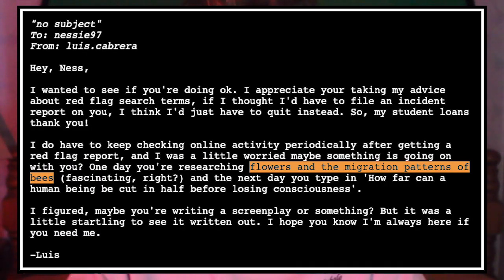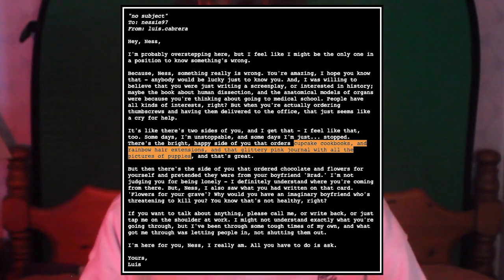What makes all this valuable is the huge contrast in Vanessa across both the CDs and the emails. Yes, we hear about inducing compliance and cutting a human in half — but at the same time we know from the emails that Vanessa looked up flowers and bee migration patterns, cupcake cookbooks, has rainbow hair extensions, and glittery pink journals with puppy pictures. There's one side of her that's really sweet and innocent, and another that's deeply creepy. That's what I like in a game antagonist.